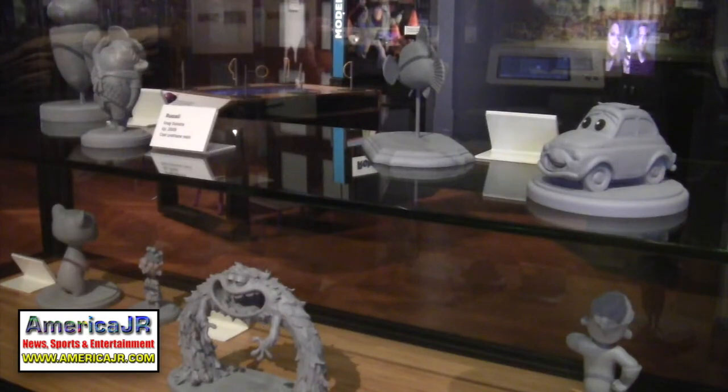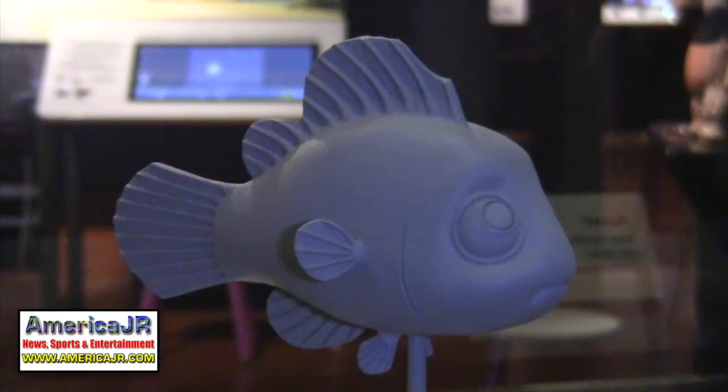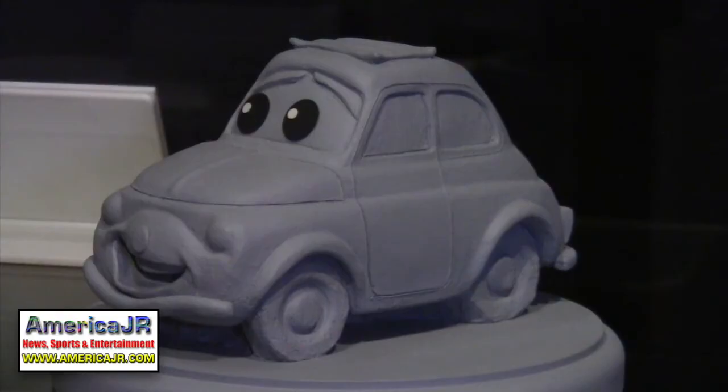There's also a gallery featuring clay models of characters from different Pixar films. Here is Mike from Monsters University, Nemo from Finding Nemo, and of course Luigi from the Cars franchise. The Science Behind Pixar exhibit runs until March 18th, 2018, so hurry on down to the Henry Ford Museum of American Innovation. Reporting from Dearborn, I'm Jason Residlo for AmericaJR.com.